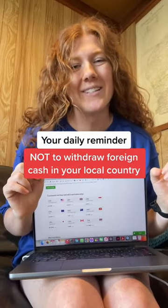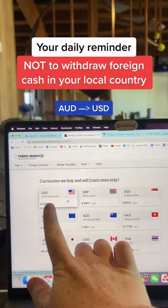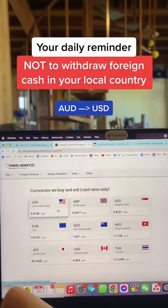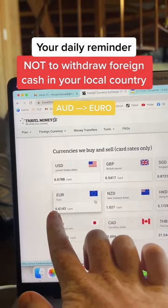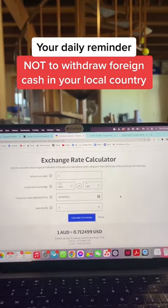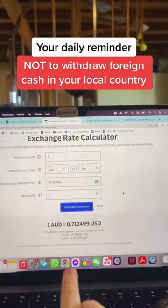This is your daily reminder not to get foreign cash out in your home country. If I was to withdraw US dollars from a foreign currency exchange in Australia, I would get less than 67 cents. If I was to withdraw the euro, I'd get less than 61 cents. I use the Orange Everyday debit card for my everyday banking, and I can just use that overseas with zero fees — and they use the Visa exchange rate, which is amazing.